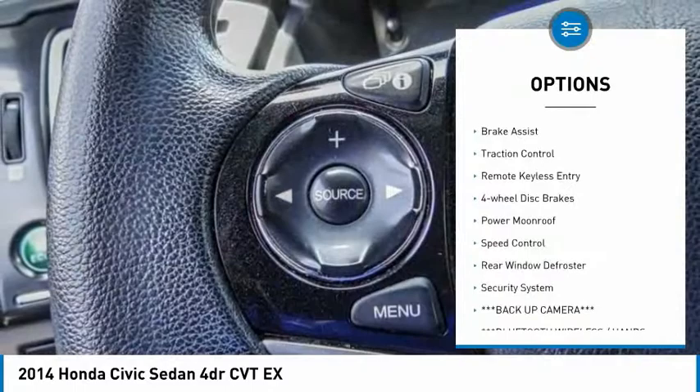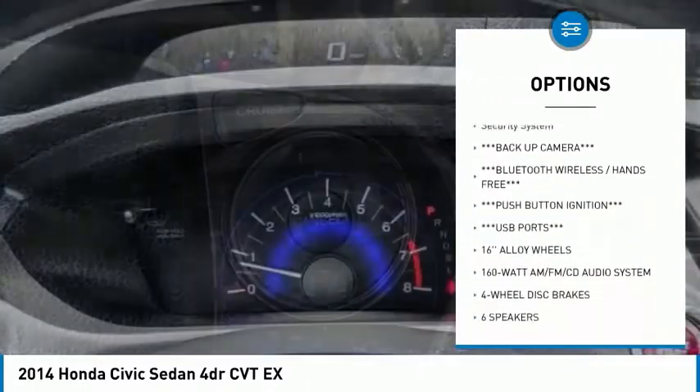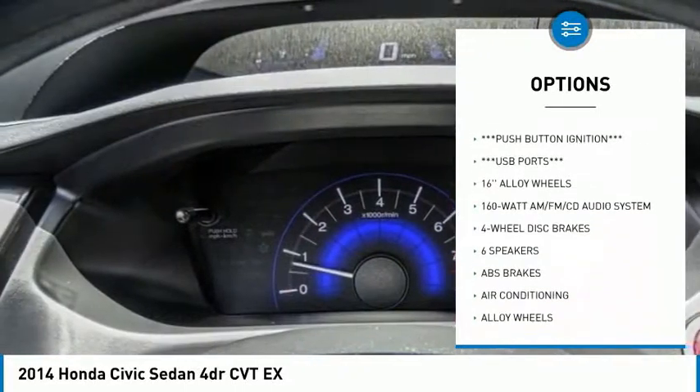Electronic stability control, alloy wheels, brake assist, traction control, remote keyless entry, four-wheel disc brakes, power moonroof.